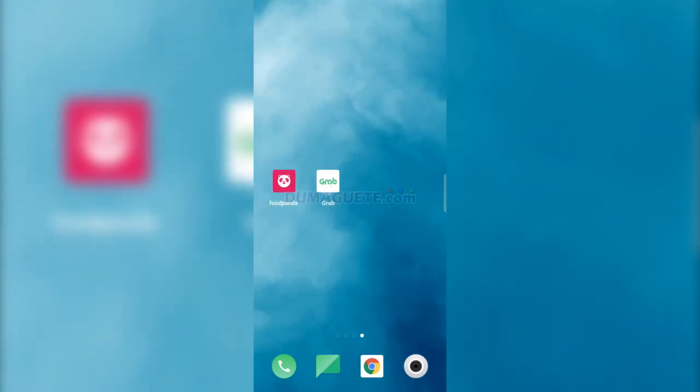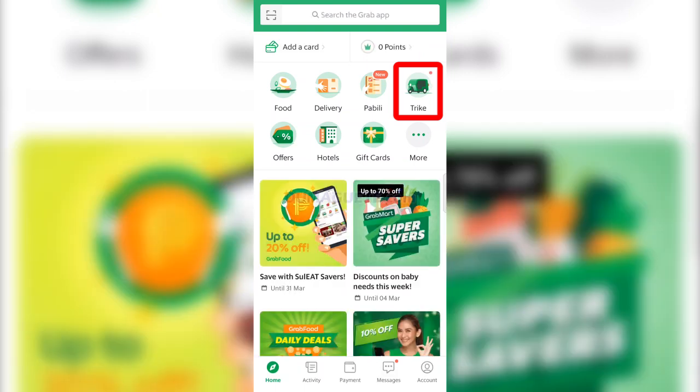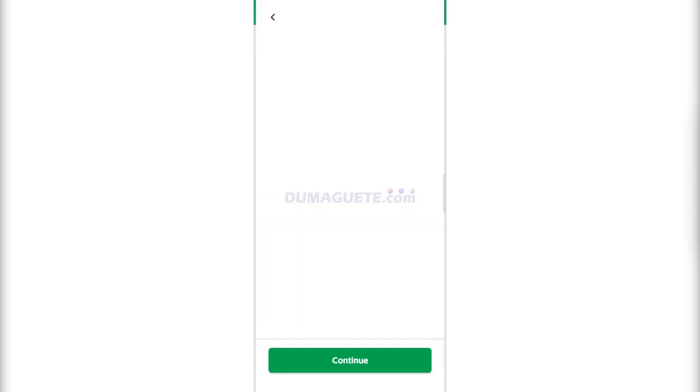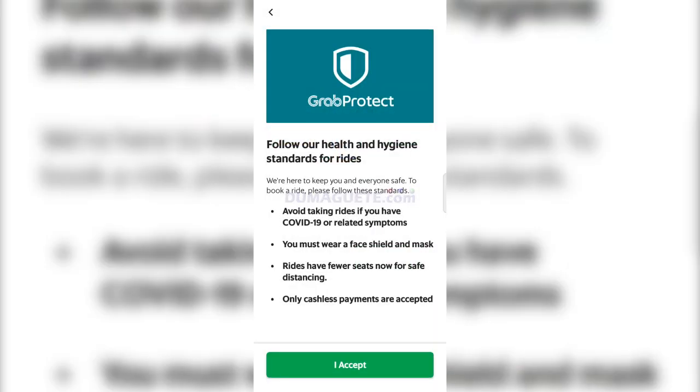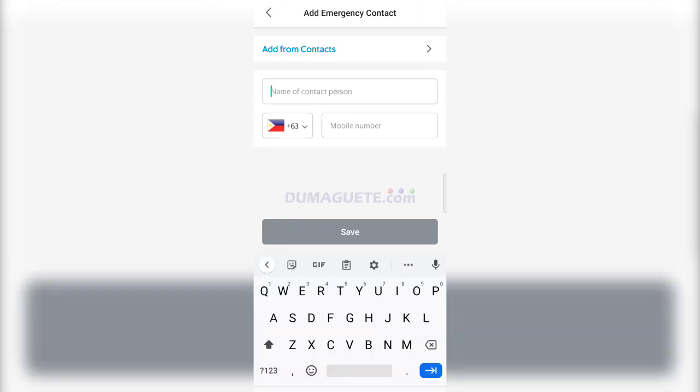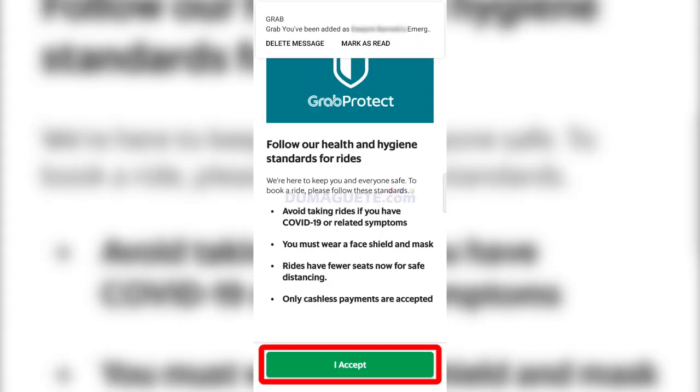Open the Grab app, then find the trike icon. Grab will ask you for your emergency contact in case something happens to you. You may add this right away or tap the maybe button and add contact numbers later.